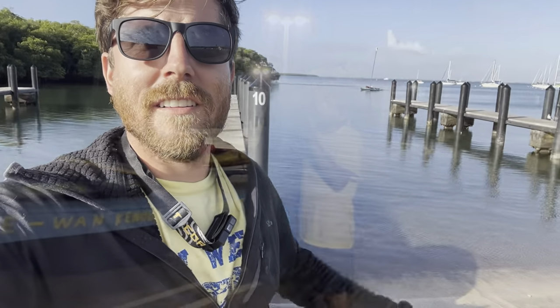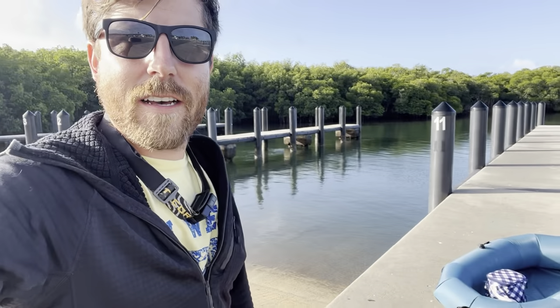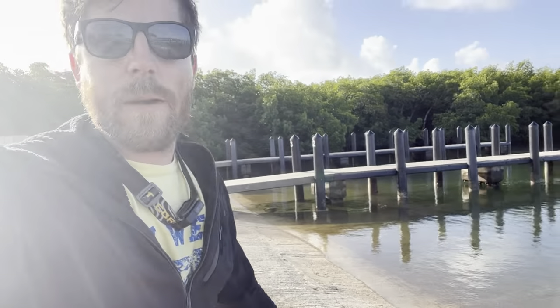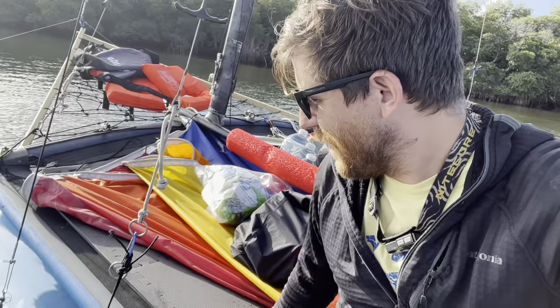So last night we set up the Hobie Cat and anchored it out here. This morning we dropped the car off at Zoe's cousin's, and then we Ubered back down here. We're leaving from Miami, going to row out on this little boat, and then we'll load the last of our gear on the Hobie Cat. It's floating a little lower than normal with all this gear — we'll see how it does.